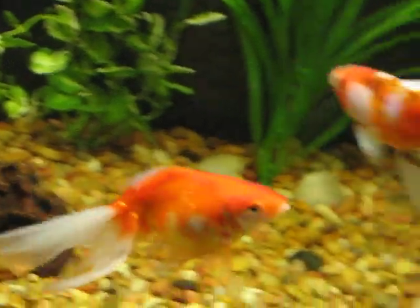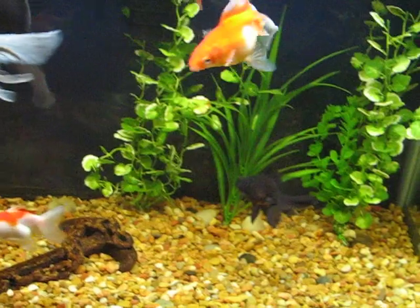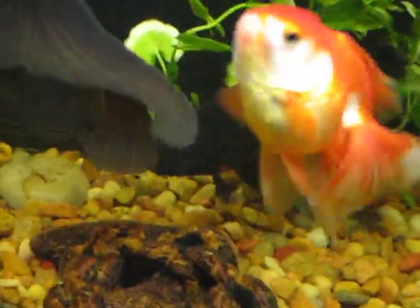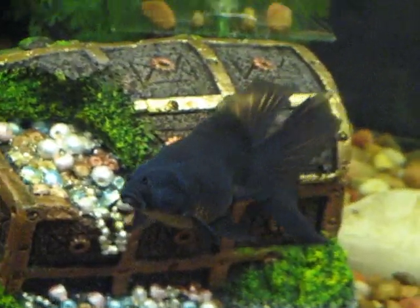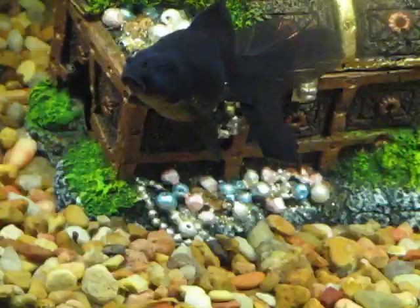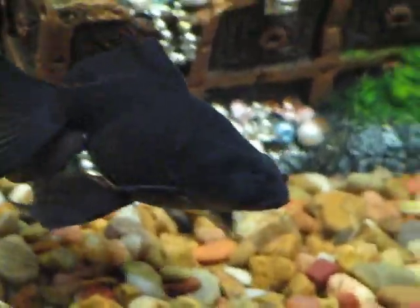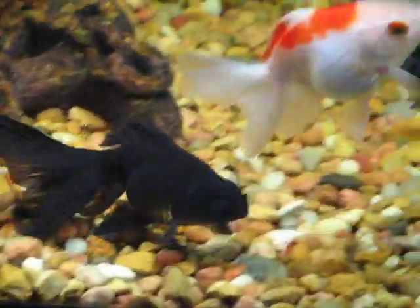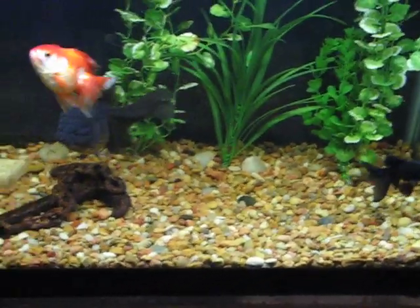I know she's a female because the big male has been pursuing her on a few occasions. And finally, I have my moor, who tragically lost his telescope eyes to some sort of eye infection about a year ago. I was able to save him with treatment, and while he lost his eyes, he survived and has since made a full recovery. He's doing really well - has no trouble finding food, gets excited when food gets in the tank. He probably thinks he's in a really dark lake with some fish buddies.